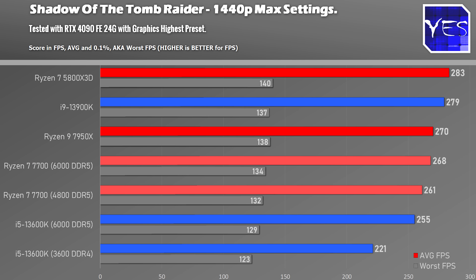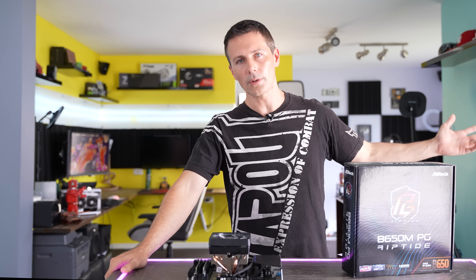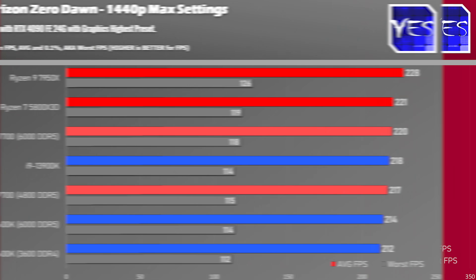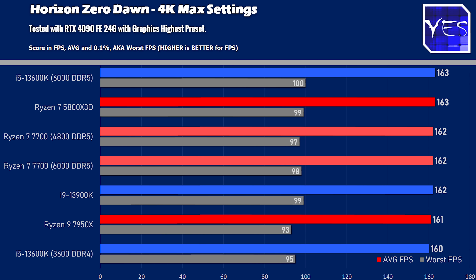Going up to 1440p and 4K, those differences versus 1080p were even further mitigated. So even with the RTX 4090 on this budget setup, you're really not going to be leaving a whole lot of performance on the table. Further showing this is Horizon Zero Dawn, where we got some near chart-topping numbers with the 7700, even with that 4,800 MHz memory — an impressive result across 1080p lower settings, 1440p max settings, and 4K max settings.